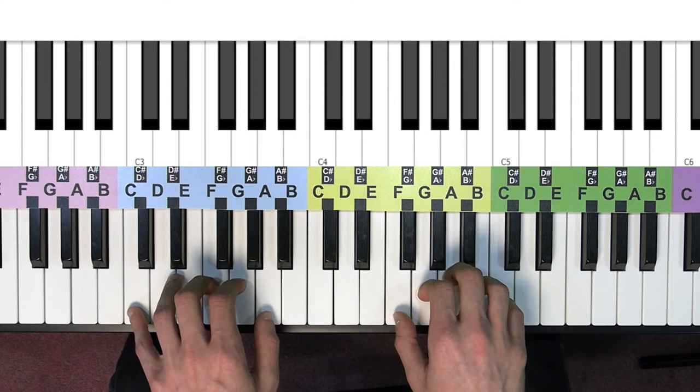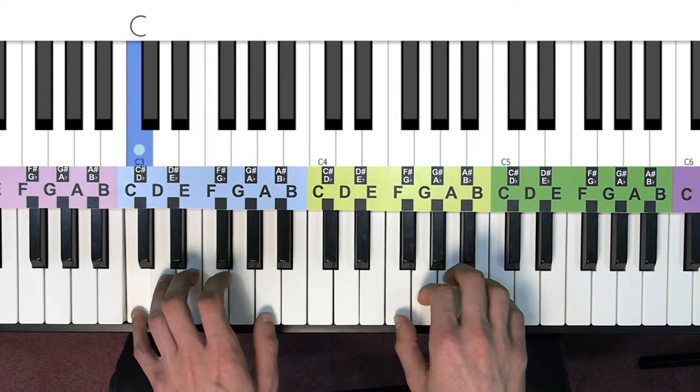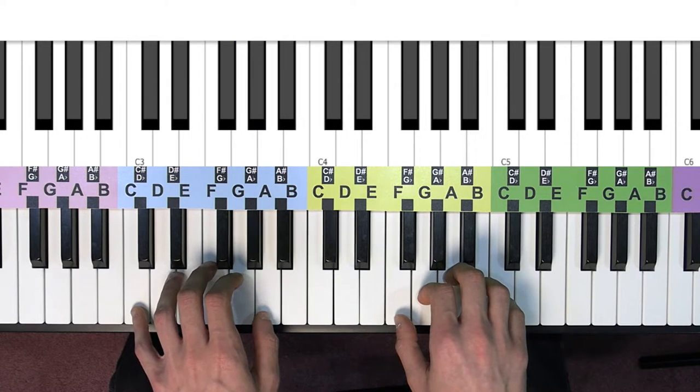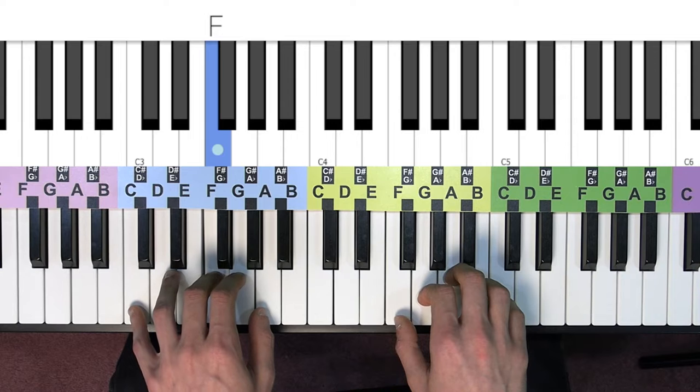Our left hand is going to just match those chords with a C in the bass, G, A, and F. Now here it is with the metronome.